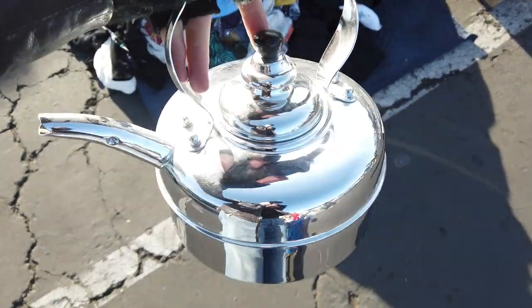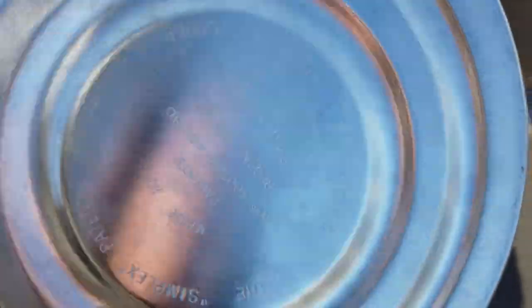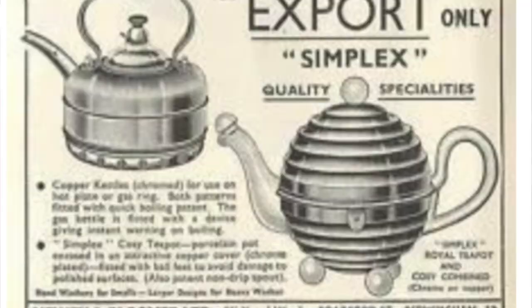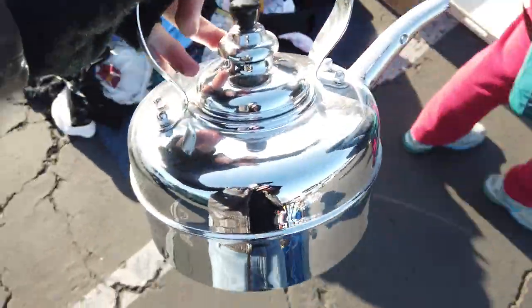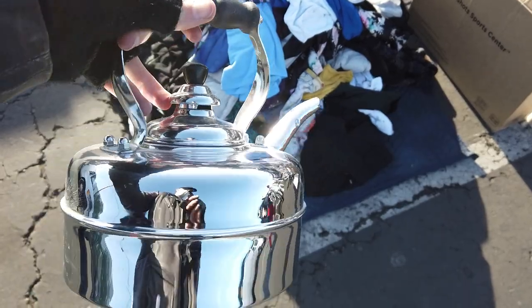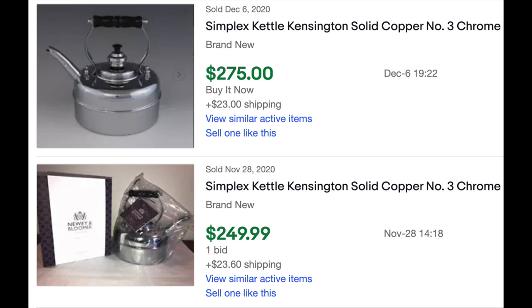One of the very first things that I found was this vintage Simplex tea kettle. This company is incredibly expensive and these tea kettles are very collectible — people love these things. They started in the 1800s but didn't start making tea kettles until 1903, and over the last hundred years they haven't really changed the way these are made. They're all still completely handmade with a very classic design and incredibly high quality. The outside is either a shiny copper finish or a chrome finish.